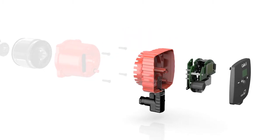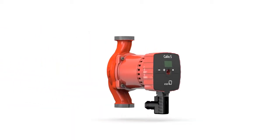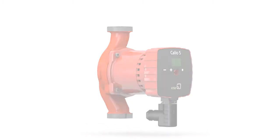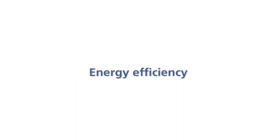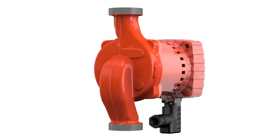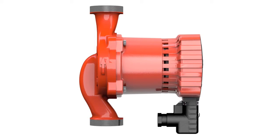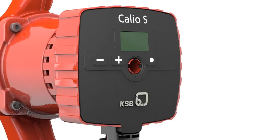With their optimized hydraulic system, their very efficient motor technology and their integrated speed control system, KSB's new high-efficiency pumps are set to reduce your system's operating costs. To reduce the amount of electricity used in the world, ERP regulations set legal minimum efficiency limits for energy-related products. With a Calio S, you are ready for the future. Already today, the circulator fulfills the legal minimum requirements applicable from 2015.